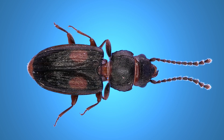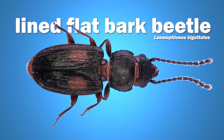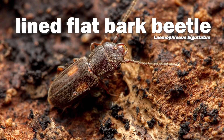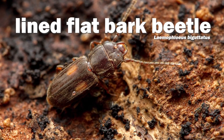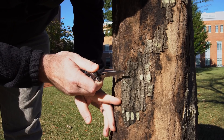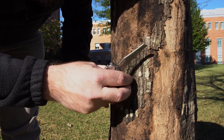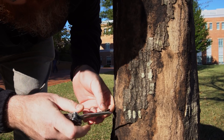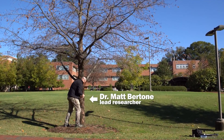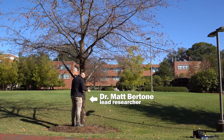This is the adult form of that beetle — a lined flat bark beetle. Adults, like the larvae, have a flattened body and can be found under the bark of dead trees where they feed off of fungus. The adults don't jump like the larvae do. This is where we found all the beetles we worked on: a dead tree in the middle of NC State's campus. We luckily pulled enough larvae from this tree to do a complete study before it was thrown into the wood chipper.